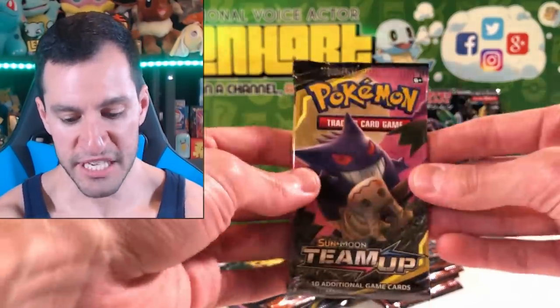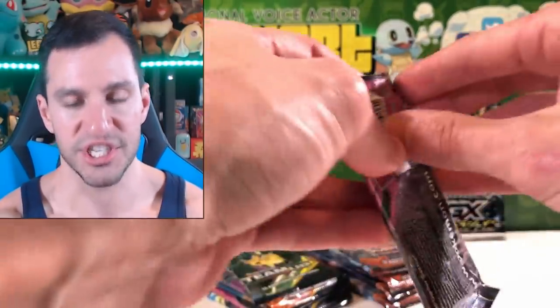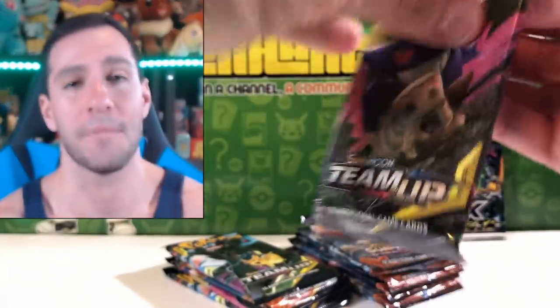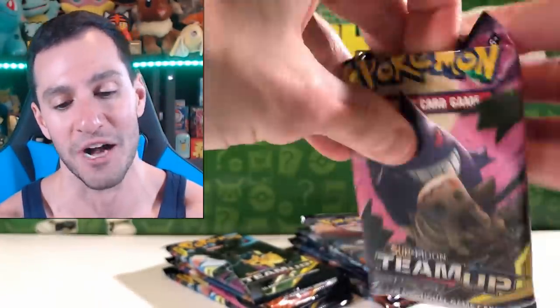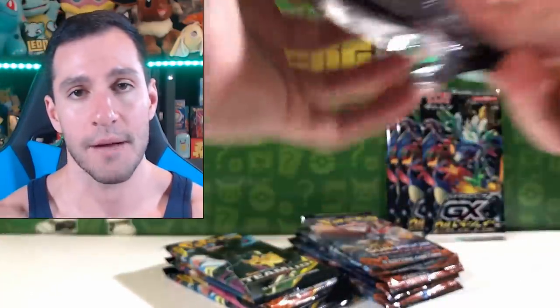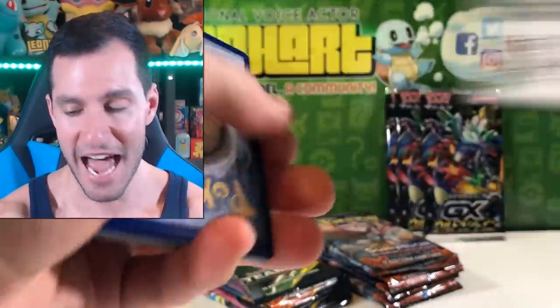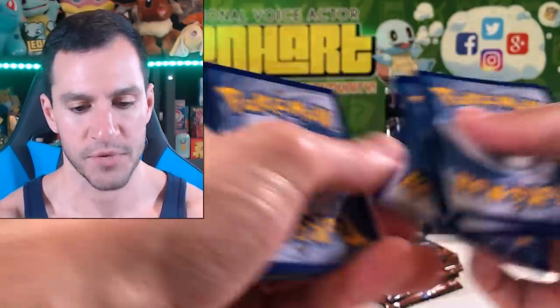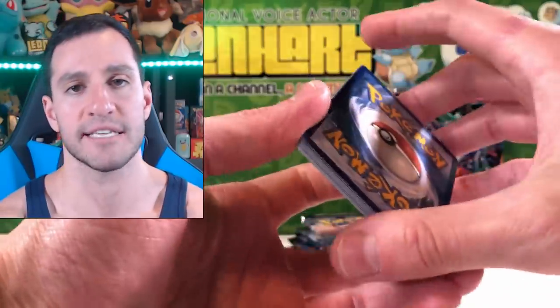Let's get to the really good stuff — Team Up, Burning Shadows, GX Ultra Shiny. Don't forget to hit that thumbs up button, Heart Squad, and anybody else watching. I post videos Mondays, Wednesdays, Thursdays, Fridays, and Saturdays at 1 p.m. Central Time. Guess the energy game — we get to do the guess the energy game. I'll guess Psychic.